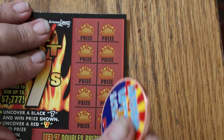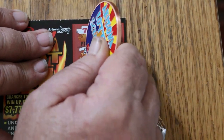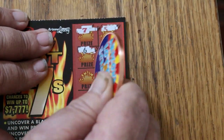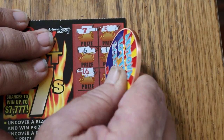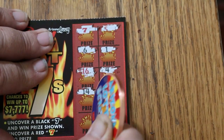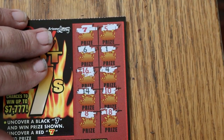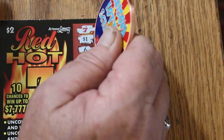Ticket 52: a red 7 right away. 5, 6, 1, 16, 4, 14, 10, 8, and 18. So what are we getting on this one? Another $2.